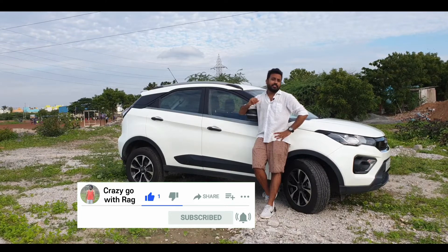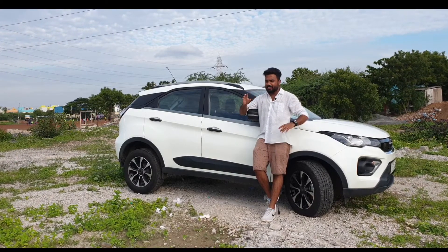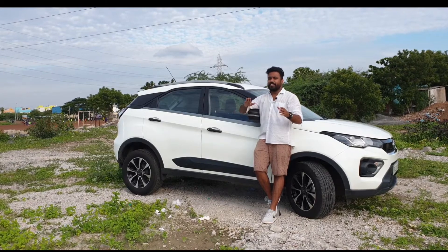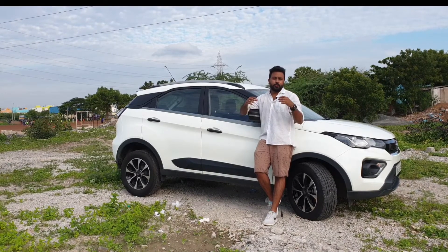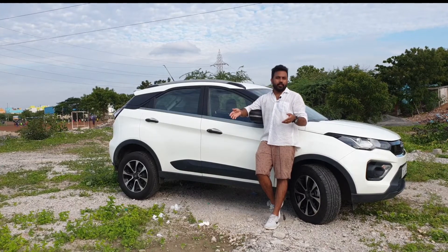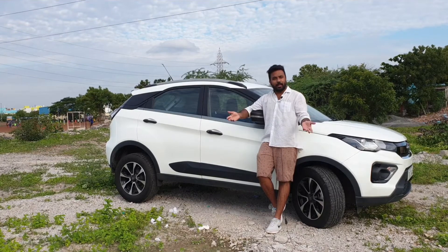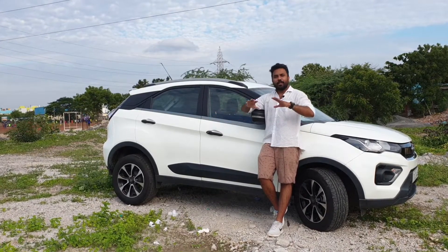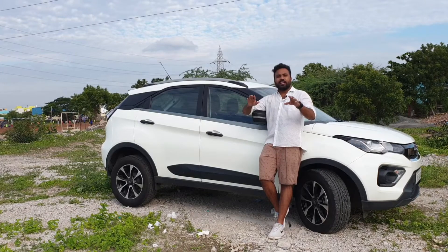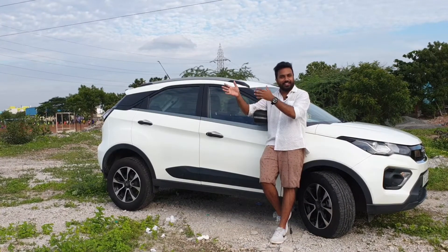This car has got a lot of hype for its ground clearance, giving you good maneuverability in the city. You have a 6-speed automatic gearbox, a 5-star safety rating, and it is priced at around 9.5 to 10 lakhs — a budget compact SUV in that segment.